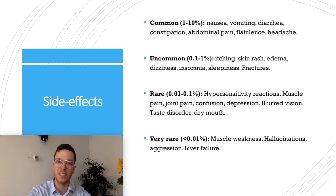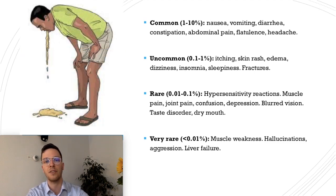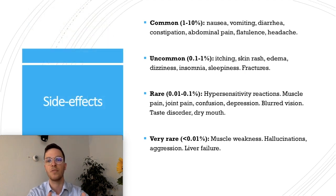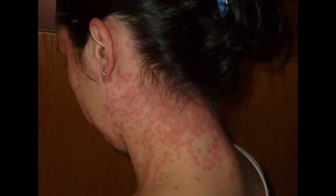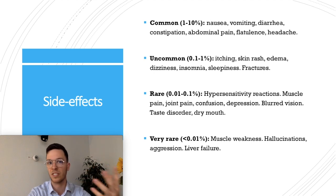Omeprazole can have many side effects. Common side effects include nausea, vomiting, diarrhea, constipation, abdominal pain, flatulence, and headaches. Uncommon side effects include itching, skin rash, edema, dizziness, insomnia, sleepiness, and an increased risk of fractures.